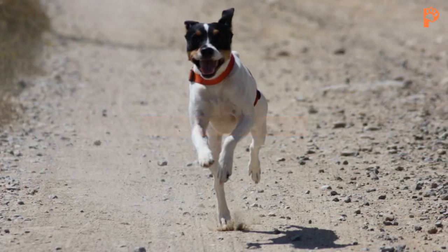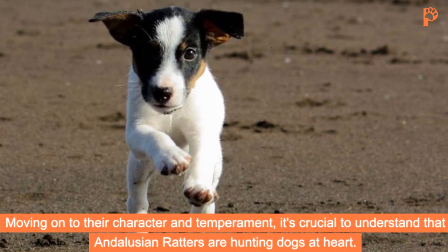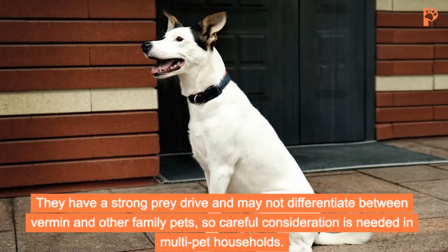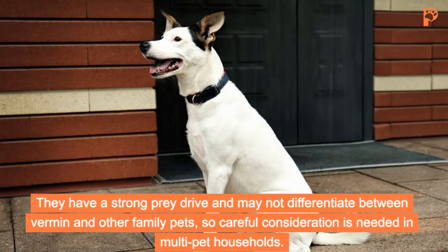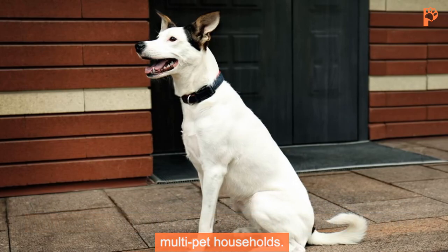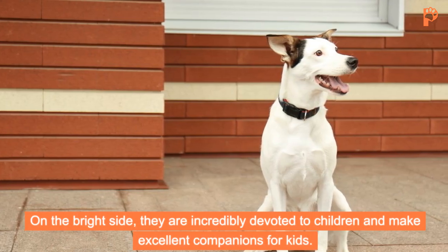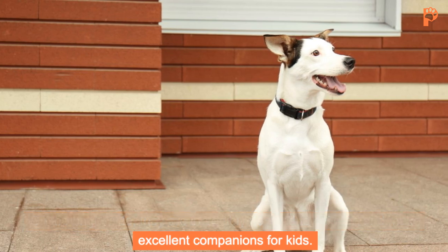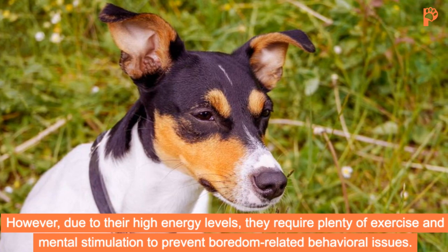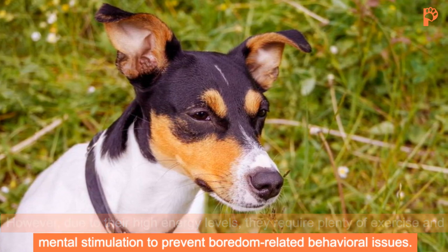Moving on to their character and temperament, it's crucial to understand that Andalusian Ratters are hunting dogs at heart. They have a strong prey drive and may not differentiate between vermin and other family pets, so careful consideration is needed in multi-pet households. On the bright side, they are incredibly devoted to children and make excellent companions for kids. However, due to their high energy levels, they require plenty of exercise and mental stimulation to prevent boredom-related behavioral issues.